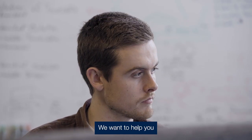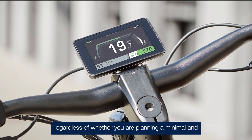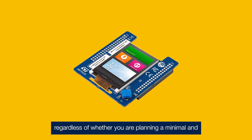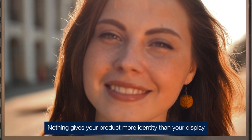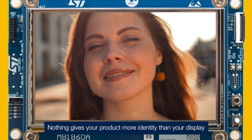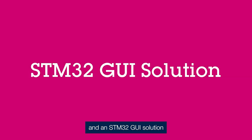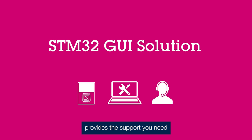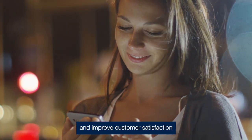We want to help you get the most out of your embedded display solution, regardless of whether you're planning a minimal and elegant interface or a high-end solution. Nothing gives your product more identity than your display, and an STM32 GUI solution provides the support you need to shorten time to market and improve customer satisfaction.